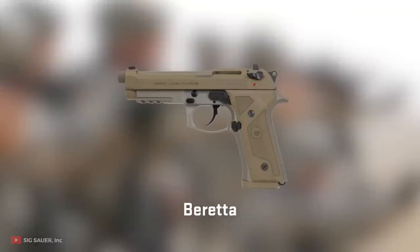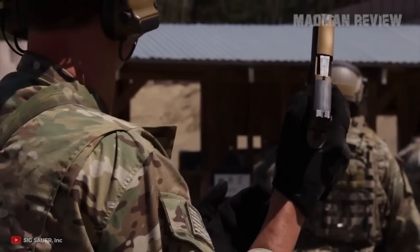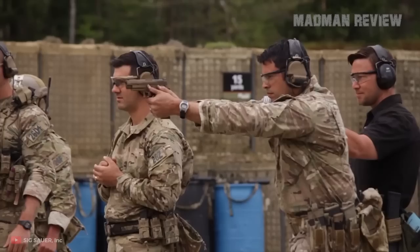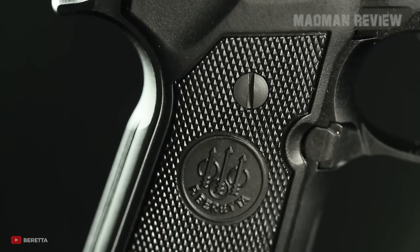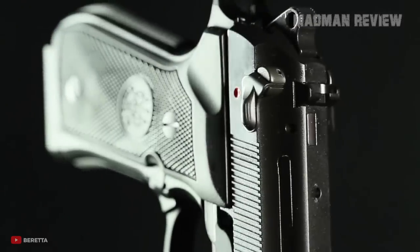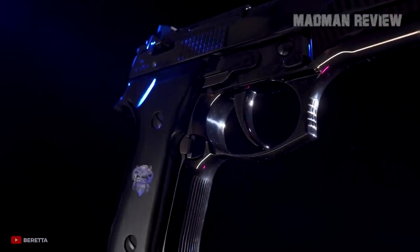There you have it, guys — the best of the best semi-automatic pistols of the world. If you think that your favorite gun has to be on this list as well, let us know in the comments and tell us what makes it so great, or in other words, so popular, that it deserves to be named along with our picks.